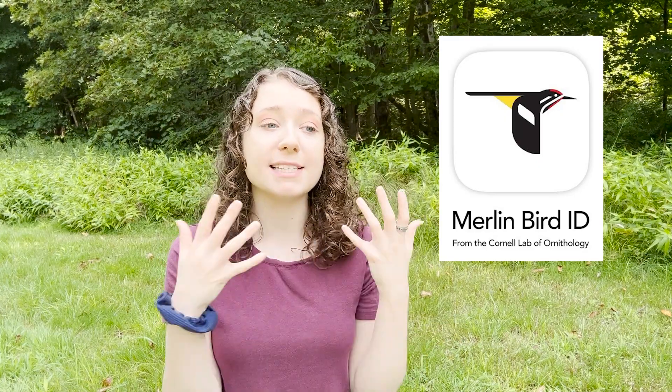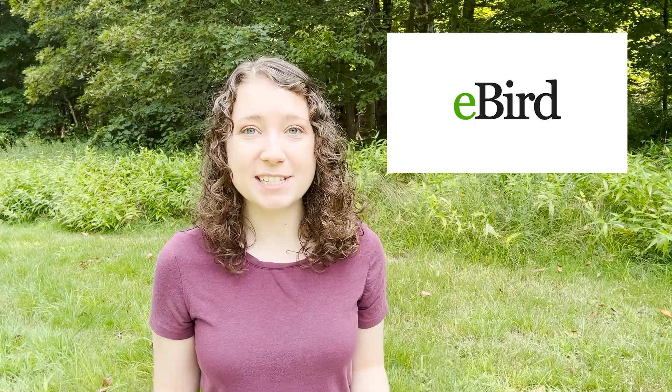In Merlin, you can do sound ID, but you can also select options about the color of the bird you're seeing, the behaviors you're observing, and the size — which can help give you an idea of what you're seeing without having to take a picture. I think Merlin is a really good app if you're interested in birds in particular. The companion app to Merlin is eBird, which is almost like the iNaturalist of Merlin, owned by the same organization. It's a crowdsourced database for scientists that collects information not only on what birds are being observed, but how many, any unusual sightings, and any hot spots of birds in the area.